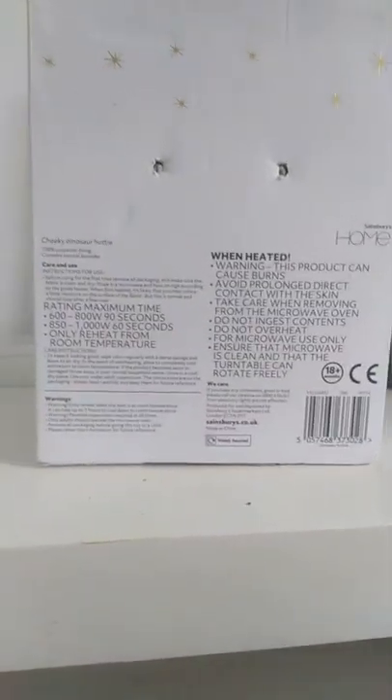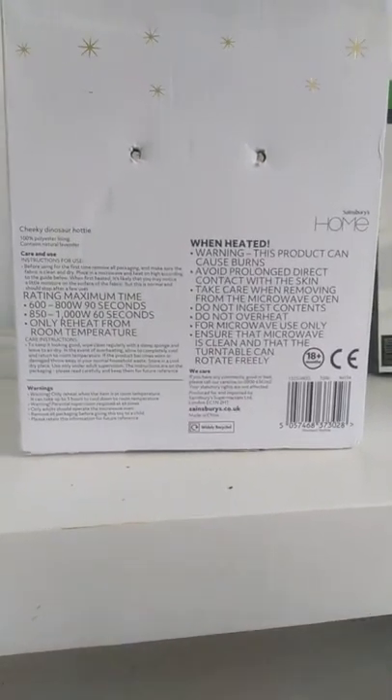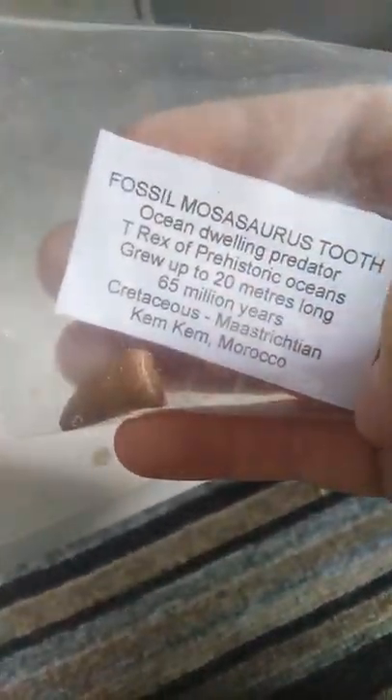Hi, what's up guys, welcome back to my second video on this channel. Today I'm going to be showing you some of my fossils. We're going to start off with the Mosasaurus tooth.